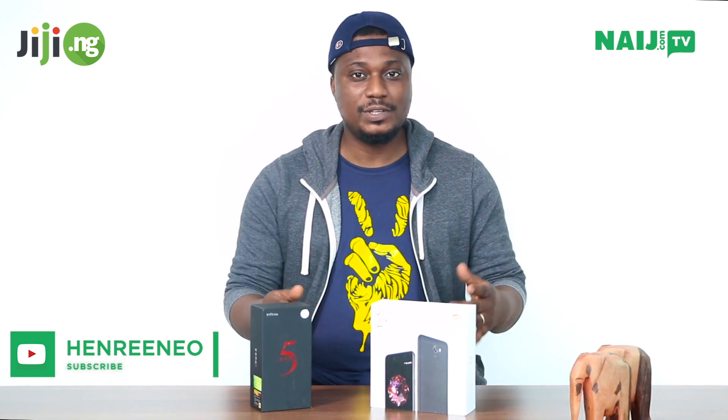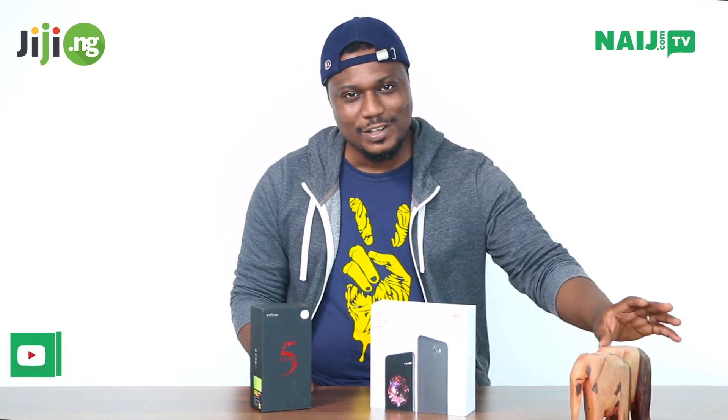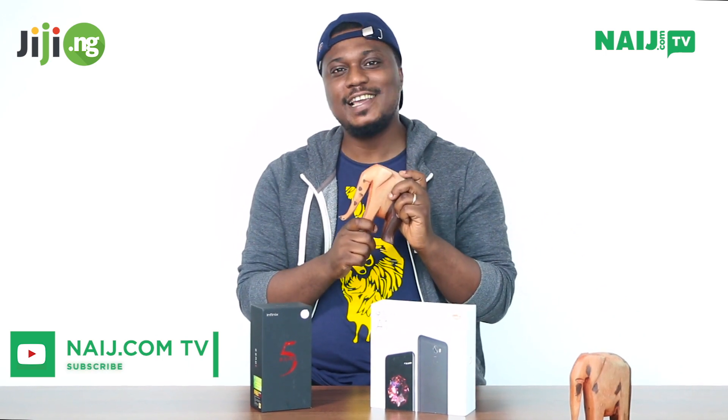We're having a partnership. This video is actually sponsored by Naij.com and GG.ng and we're all having a partnership to bring you smartphone awards for Nigeria 2018.